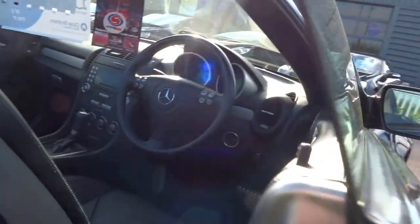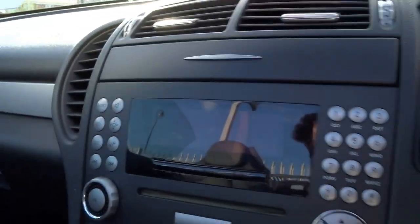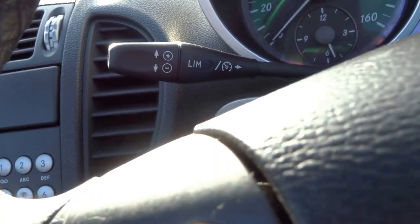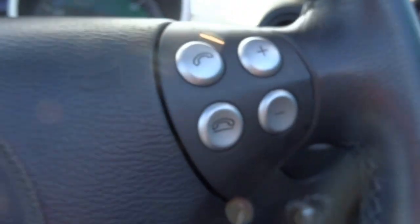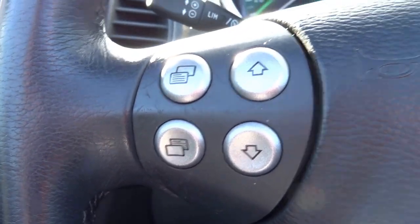Just opening up the driver's door — obviously electric windows as you would expect on a Mercedes-Benz. Taking a seat in the car, it's got some great features on this one: you've got the cruise control and speed limiter, you've also got telephone function and various controls for the radio.